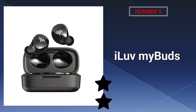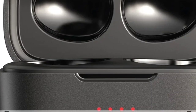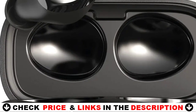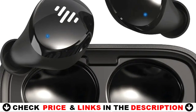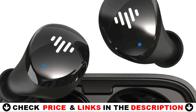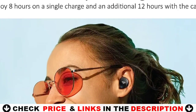Last in our Top 5 Best Motorcycle Earbuds list is the I Love My Buds Wireless Earbuds. These cordless TWS Bluetooth earbuds are compact and ultra-lightweight, making them ideal for workouts, runs, sports, and gaming. The in-ear headphones are ergonomically engineered to fit comfortably in each ear. The earbuds also come with four sizes of soft, flexible ear tips — large, medium, tiny, and extra small — to provide a pleasant and secure fit.